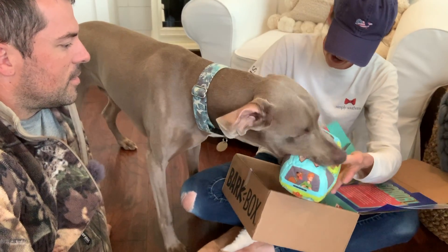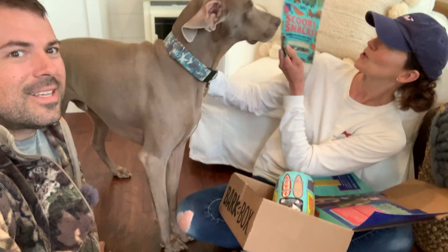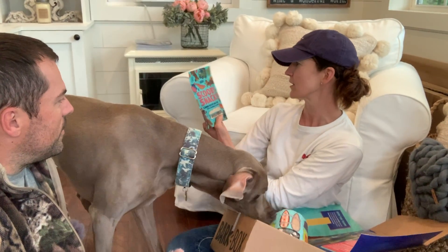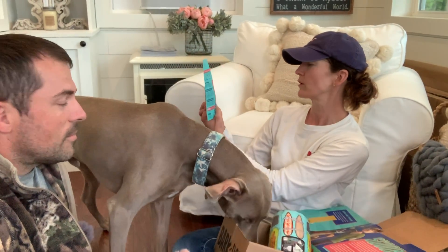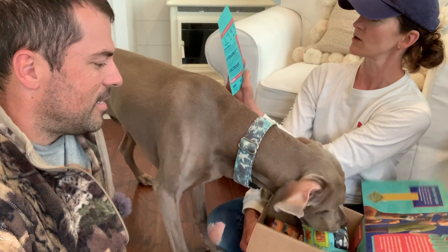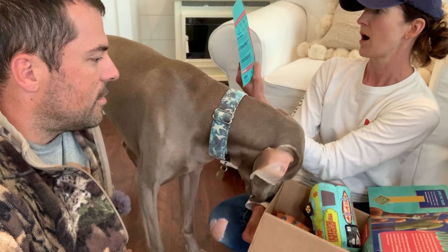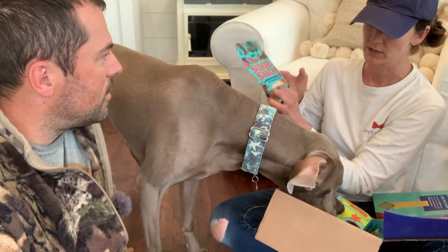And then you got two packages of treats. You got Scooby snacks — lamb with chamomile and lavender. Let's see what the ingredients are. Let's see if Mama approves. Made in the USA, wheat-free, soy-free, corn-free, grain-free, 100% natural, and mouth-watering. Ingredients: lamb, pea flour, chickpea flour, coconut glycerin, potato, honey, canola oil, carrot, chamomile, lavender, salt, and lactic acid — so a natural preservative, nothing artificial, no color or anything. Mama approves of these treats.